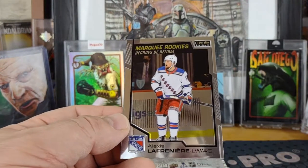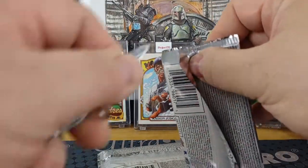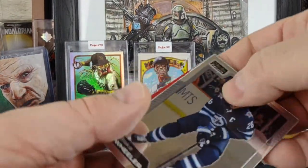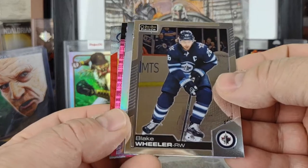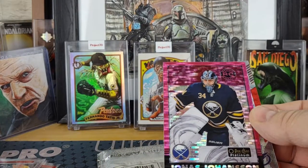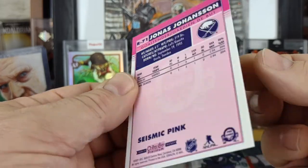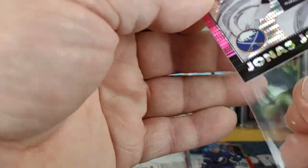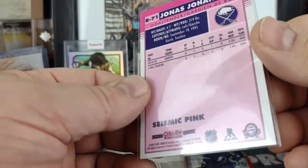Max Pacioretty and a Lafiniere marquee rookie. No red surge in that pack, so of course this next one has a red surge right in the back. We got an insert — a retail exclusive parallel of Blake Wheeler — and a nice Nathan McKinnon rainbow. Jonas Johansson retro rookie. And a seismic pink — similar to the hobby seismic gold, kind of a blend of seismic gold and matte pink — not numbered.